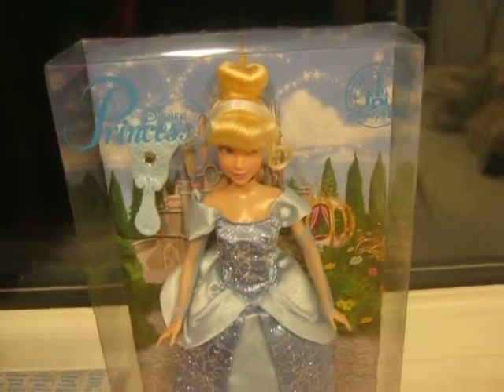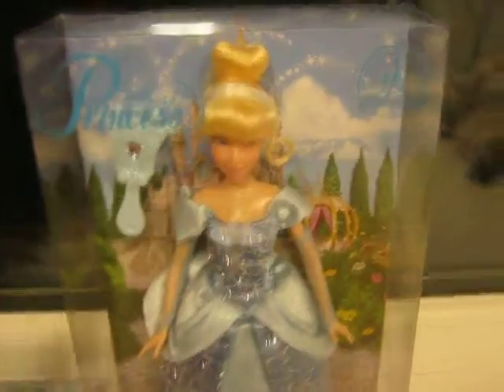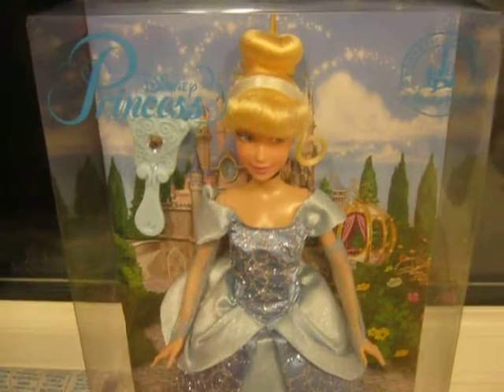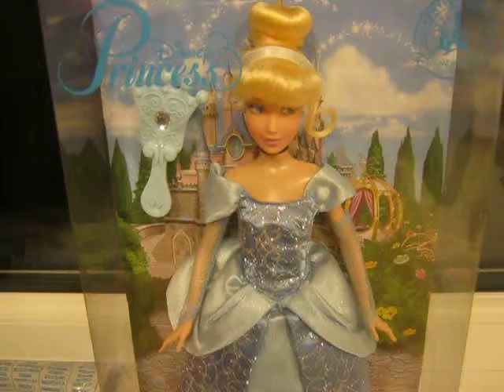Hello YouTubers, Killer Link in part 1 with another doll review for you. This is on the Disneyland Paris Disney Store Cinderella doll.